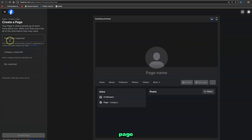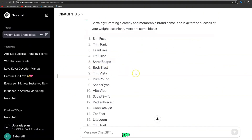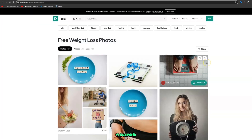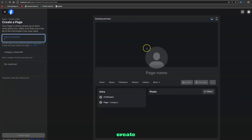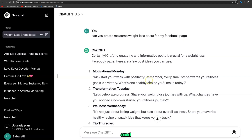To create a page like this, click the icon, select 'Page,' then go ahead and create it. Give it a page name, add categories, and write a bio. Use ChatGPT — ask it for brand name ideas for the weight loss niche and it will generate options to choose from. Do the same for the bio. Once filled out, click 'Create Page,' then create a banner using Pexels.com to build a weight loss theme page to promote products.